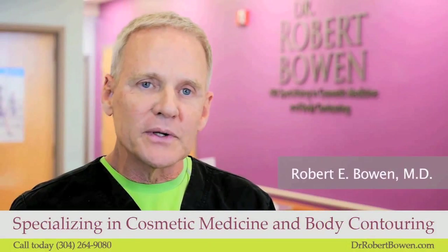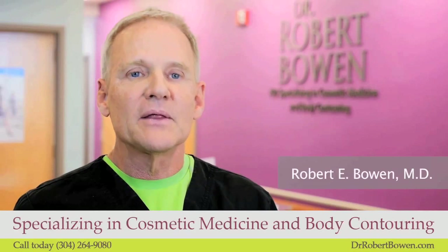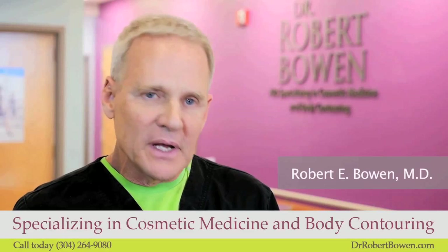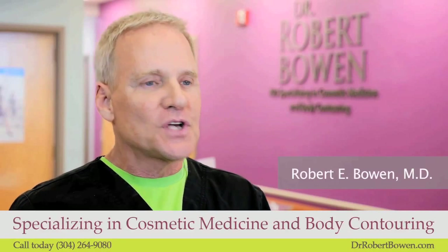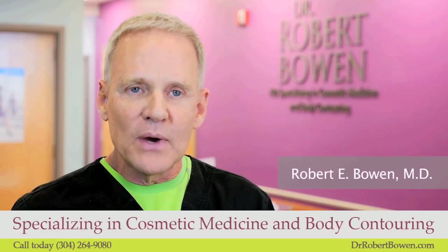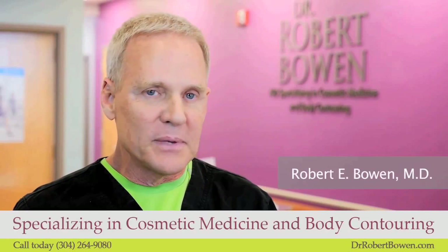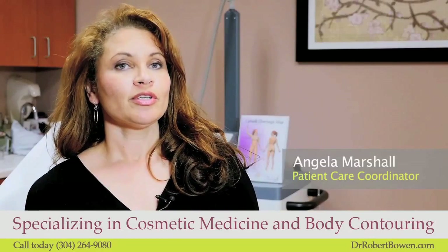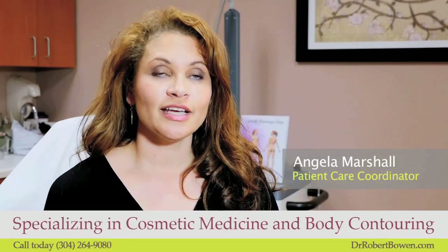The idea of body contouring is that we're actually removing the fat cells from the body. After puberty, we don't really generate many new fat cells. If we gain weight, those same cells get bigger, and if we lose weight, those same cells get smaller. Pure Lipo and CoolSculpting are both different techniques that you can use to eliminate body fat permanently.